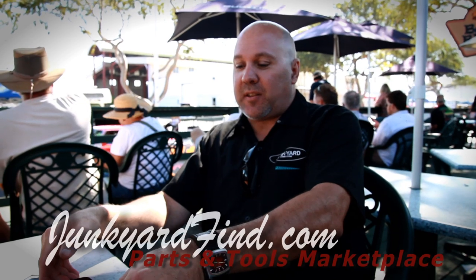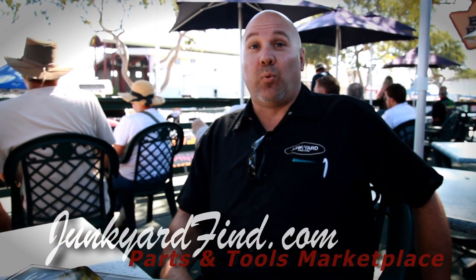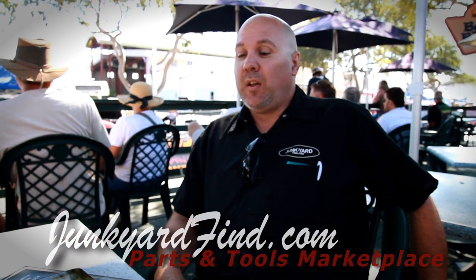I ended up hanging out here in Costa Mesa at the Labor Day cruise and ran into the world famous Power Break Bob, a buddy of mine that we go to a lot of shows and run into each other. And of course the topic of junkyardfind.com comes up, which is of course my company website.